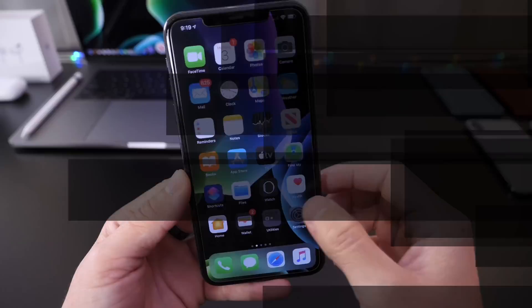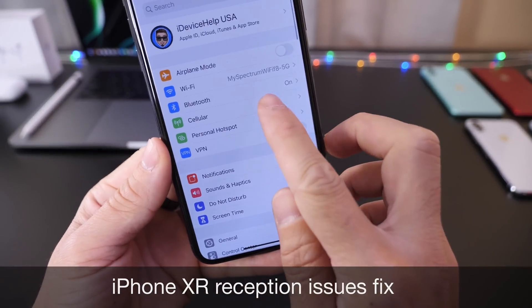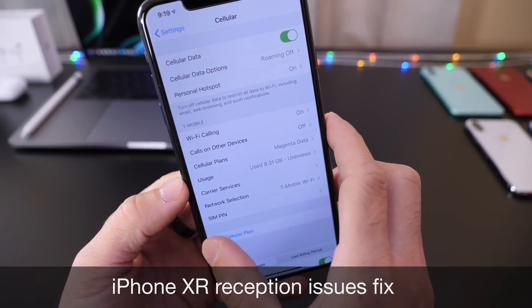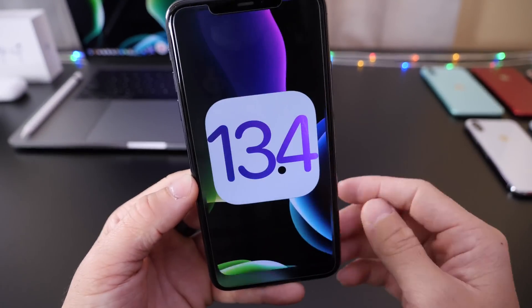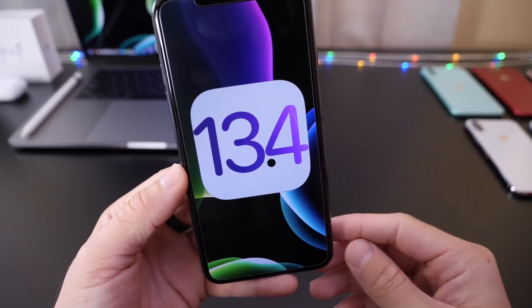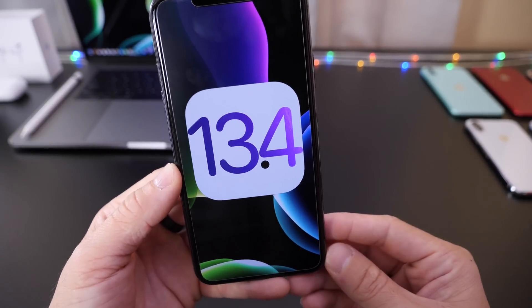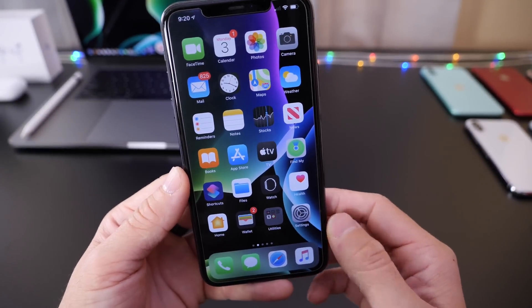iPhone XR users are still experiencing cell connection issues and reception issues overall here in the United States as well as in the UK. Apple has failed to fix the issues with iPhone XR reception. So 13.4 will be aiming to fix these issues as well. Most users have seen minor improvements on 13.3.1, but many users, including myself, the iPhone XR continues to have reception issues big time on the latest iOS 13.